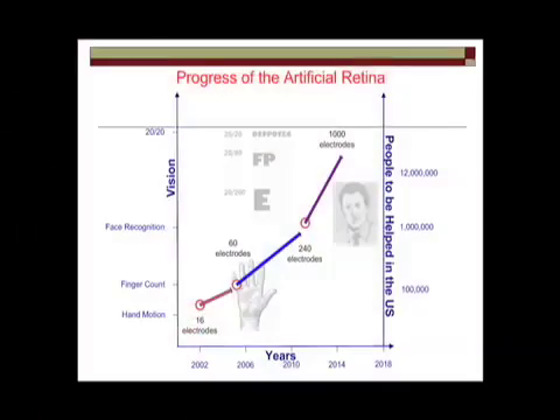So where are we with these devices? Over the years I've shown you some 16-electrode data, and I just mentioned the 60-electrode device. As we start to increase the number of electrodes, the hope is to get to the ability of being able to read and recognize faces. And as you start to do that, the number of people that you can help starts to increase greatly.